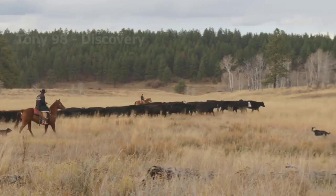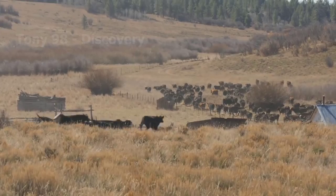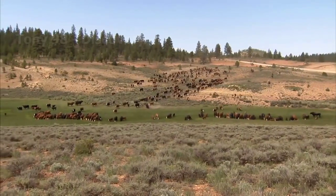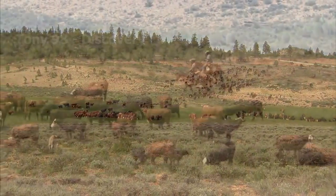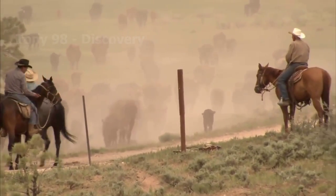Helping them are experienced herding dogs. Today, the nation's largest herd belongs to the Waggoner Ranch in Texas, with about 6,800 cattle grazing on more than 500,000 acres.